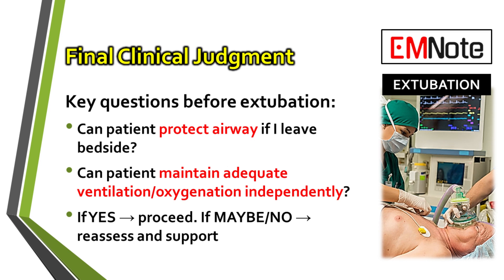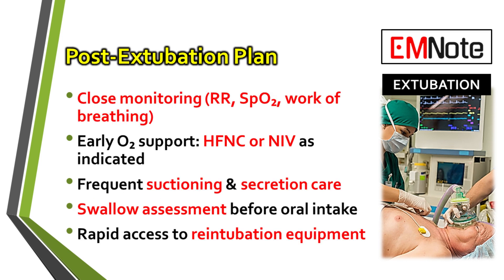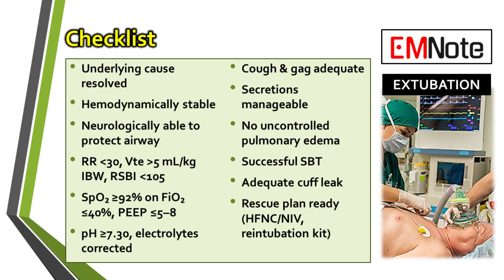After you've looked at all the data, the decision really boils down to this one question of clinical judgment: if I walk away from this bedside, can this patient protect their airway? If you can't give a confident yes to that, it's not time. To sum it all up, a safe extubation is based on a comprehensive assessment — combining neurostatus, cardiovascular stability, respiratory numbers, how they handle secretions, and whether they can protect their own airway and pass an SBT. The whole point is to make this thorough check a routine part of your daily practice. Is your extubation checklist complete? Using a systematic approach like this is your best bet for ensuring patient safety and a successful outcome.